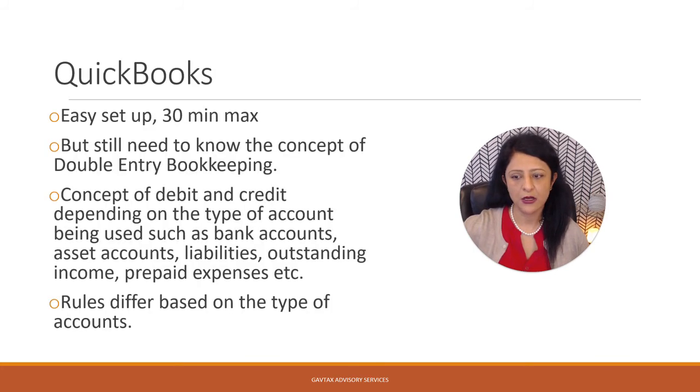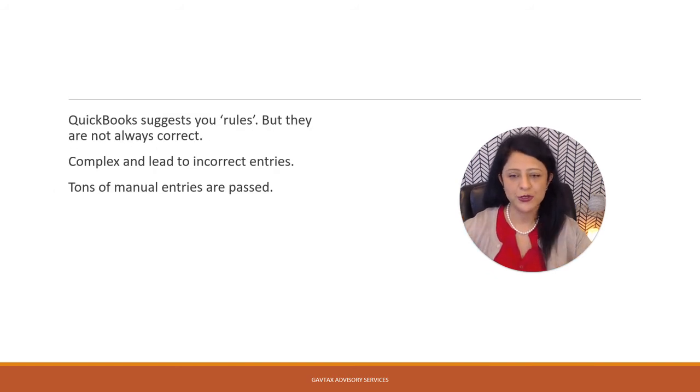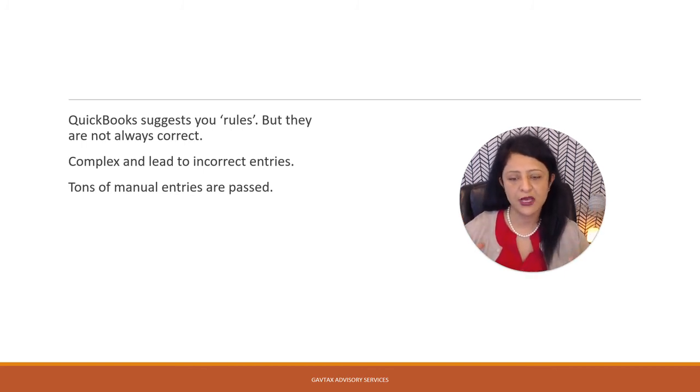I just want to spend a moment on QuickBooks. What QuickBooks tells you is that it's easy to set up and will take you 30 minutes max. But what they don't tell you is the concept of debit and credit — the concept of double-entry bookkeeping. They also don't tell you that the rule for each account is different. If you have a bank account, a loan, outstanding income, prepaid expenses, or any other liability, the rules are going to be different for each. When you open QuickBooks, they suggest a bunch of rules, but trust me, those rules are not correct each time. If you choose an incorrect rule, one incorrect entry will lead to a chain reaction and mess up your books completely.